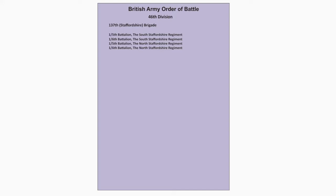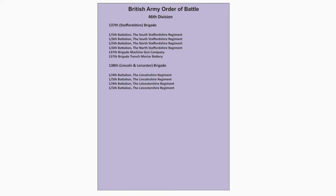The 138th Lincoln and Leicester Brigade has the following battalions: 1st/5th, 1st/5th, 1st/4th, and 1st/5th Battalions. Also attached to the Brigade are the 138th Brigade Machine Gun Company and 138th Brigade Trench Mortar Battery.